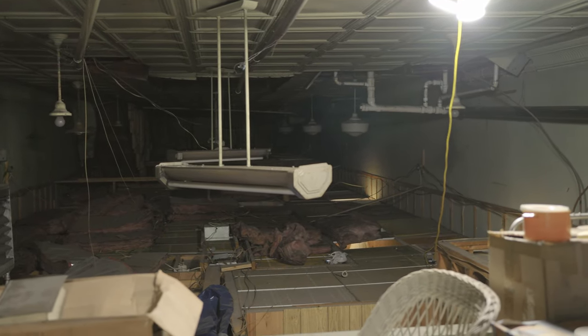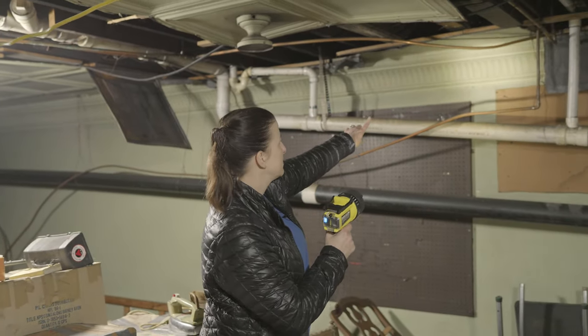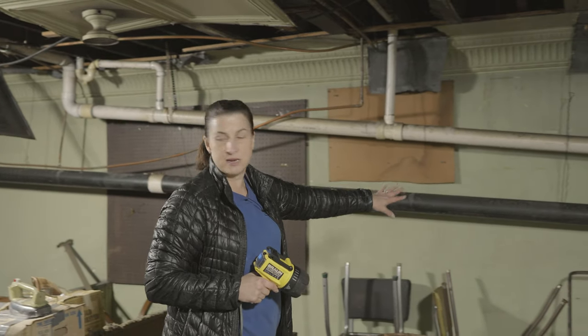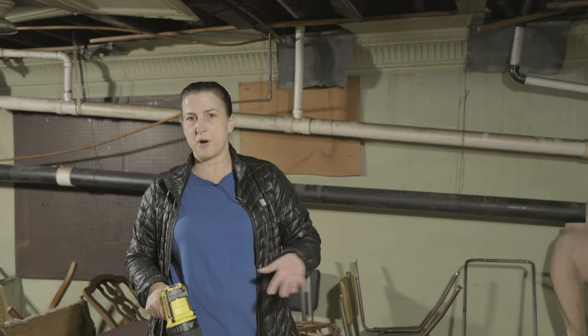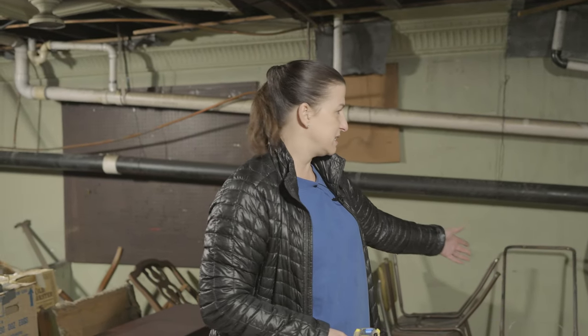When we saw this and saw the ceiling and all this trim work, our plans changed immediately. We decided we couldn't use the downstairs for apartment space — we would be grandfathered in if we wanted to do that — but we want to turn this back into retail space, because retail space is important for Appalachia to contribute to the tax base.